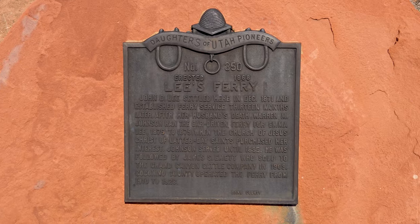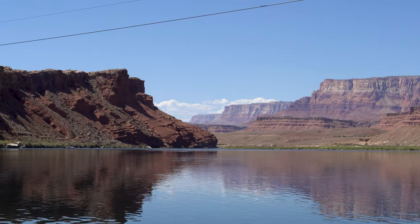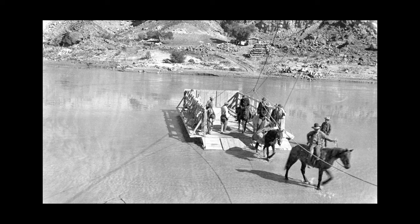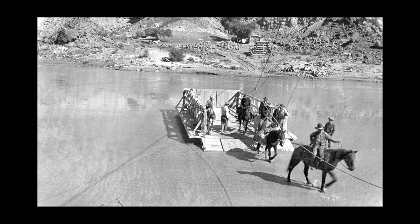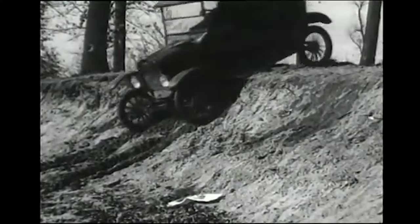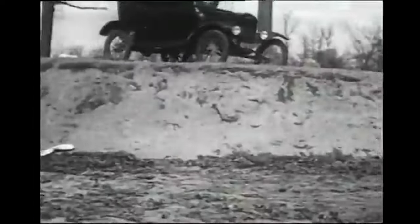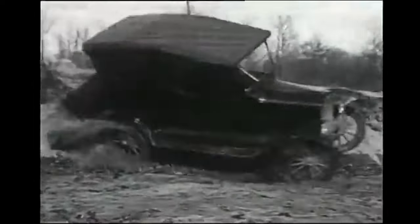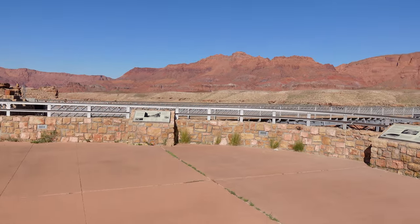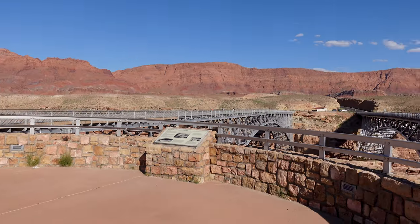You'll also learn in a different episode we're doing on Lee's Ferry that prior to the bridge, the only way across was a ferry at one specific spot along the Colorado. So imagine the 1920s, when cars were more common and people were starting to want to drive and travel more — you needed a better way to get across. Enter the historic Navajo Bridge and its more modern companion.